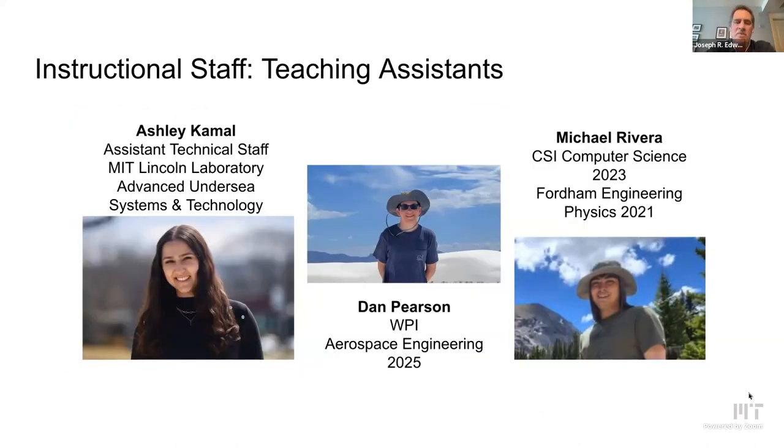We couldn't accomplish this course without the contributions of the rest of the staff, including our teaching assistants. Starting from the left, Ashley Kamal, who is a repeat teaching assistant — we liked her so much last year that she was hired as a full-time employee and promoted to first lieutenant in the course. We were also very lucky to find Dan Pearson and Michael Rivera, who had a wide variety of skills they could apply to the course. All three did a phenomenal job this year.